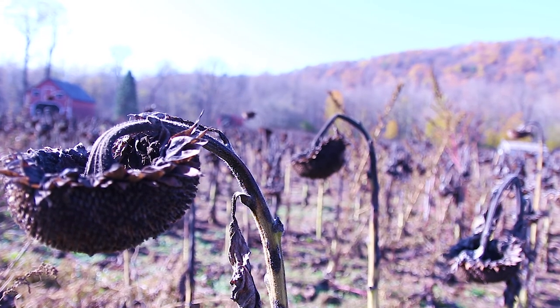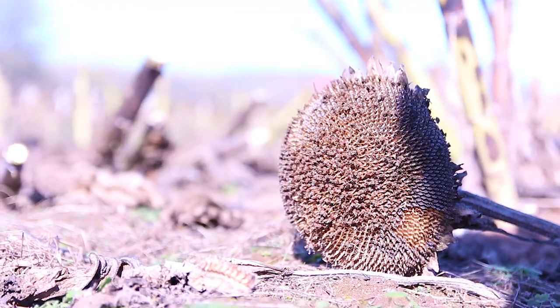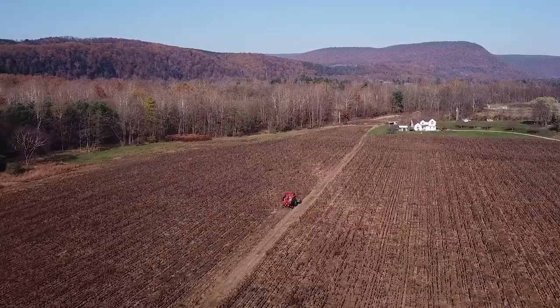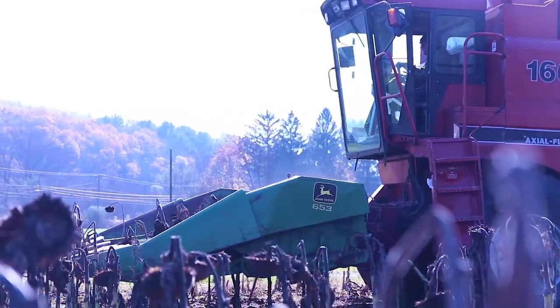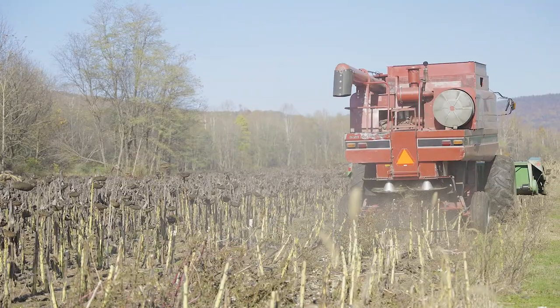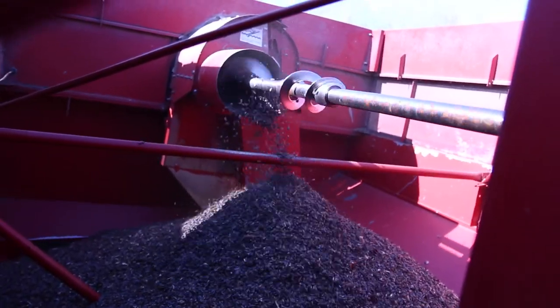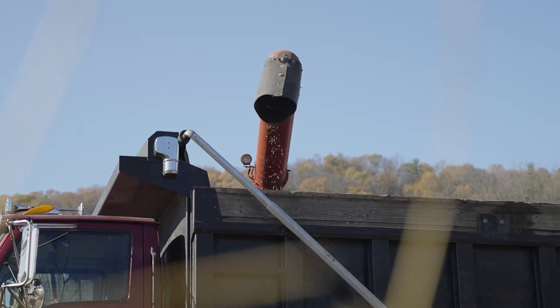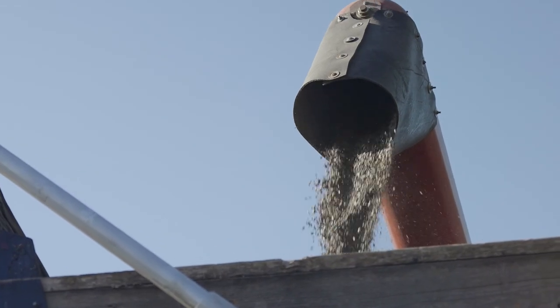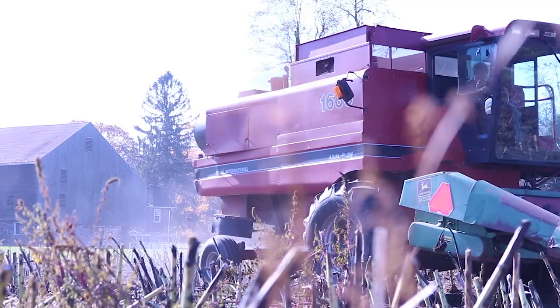After months of sitting and baking in the sun, the petals have fallen off the flowers and the stalks and heads are dry — now it's time for harvesting. During the harvest, the seeds are separated from the sunflowers. The rest of the plant material is chopped up and spread across the field to recycle the nutrients back into the ground. A cover crop will later be put on top of the field to help keep the soil healthy.